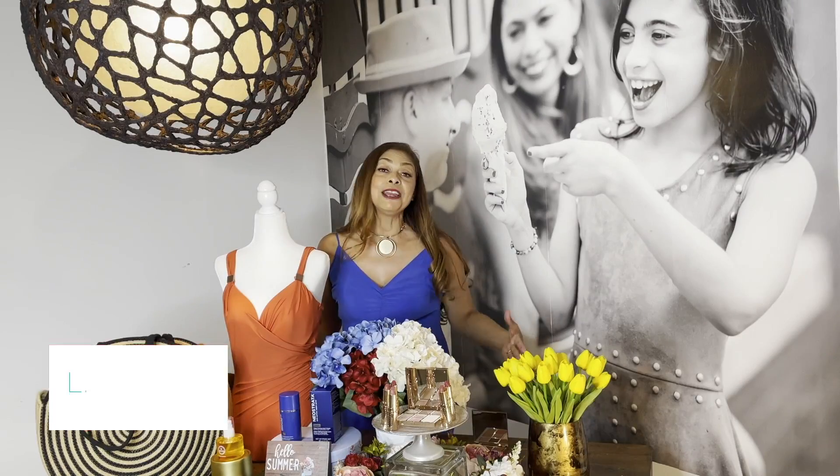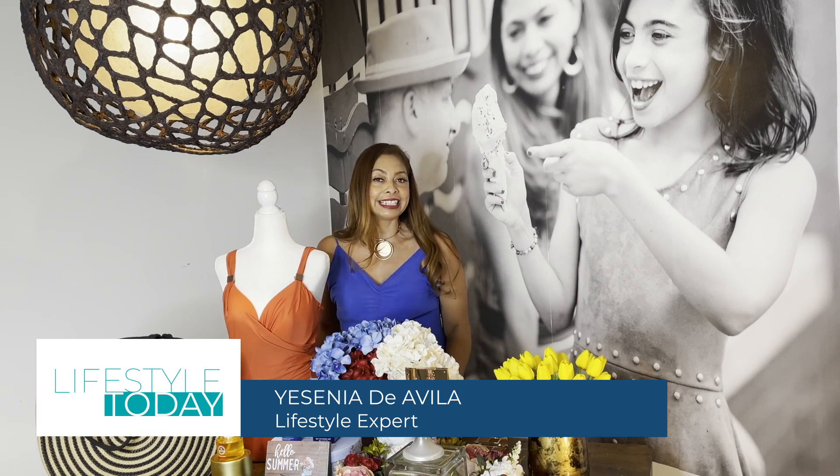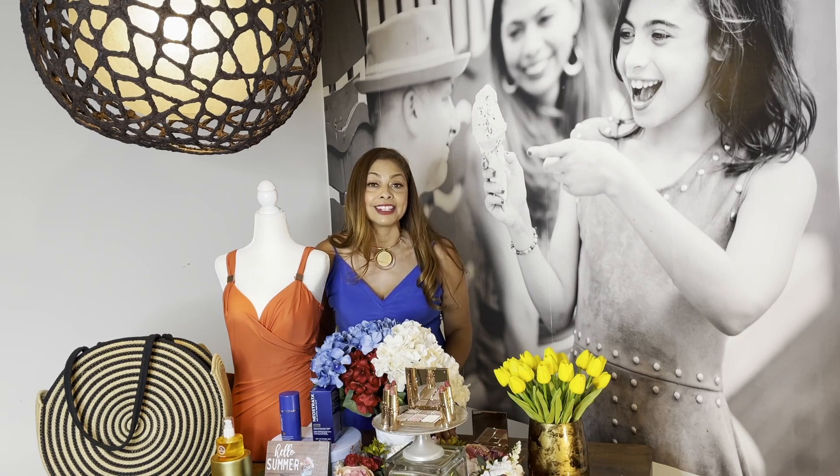All right, next up, guys, Yesenia de Avila shares her summer beauty and style essentials. Show us what you got, Yesenia. My favorite season is here — it's the summer. It's that time when we get to glow and glisten, and have I got some great ideas for you and your days in the sunshine.